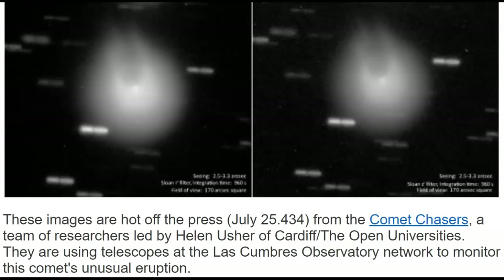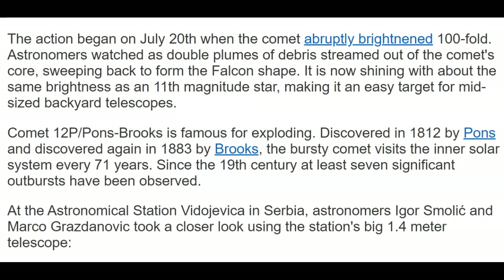From the Comet Chasers, a team of researchers led by Helen Usher of Cardiff, the Open Universities. They are using telescopes at the Los Cumbres Observatory Network to monitor this comet's unusual eruption. We see this comet about every 70 or 71 years, and most of the time they see some type of explosion on it. I've been watching these for a long time. Usually the closer they get to the sun, they're almost like they're obsolete polarity, and you'll start seeing things happen to the comet. The closer it gets, as in Comet ISON, it exploded into a million pieces. And as it fanned out, it was 40 million miles wide. It was an amazing comet to watch.